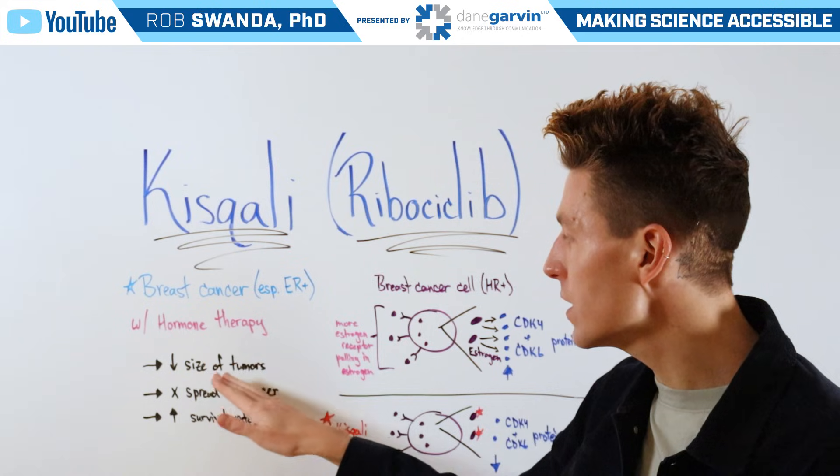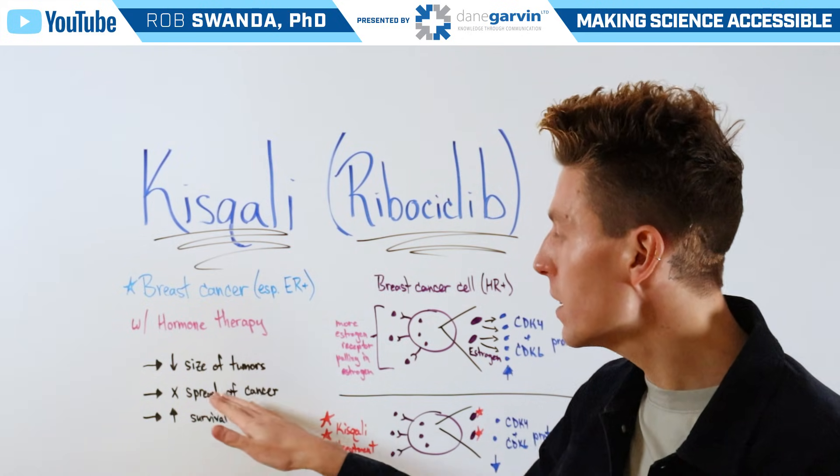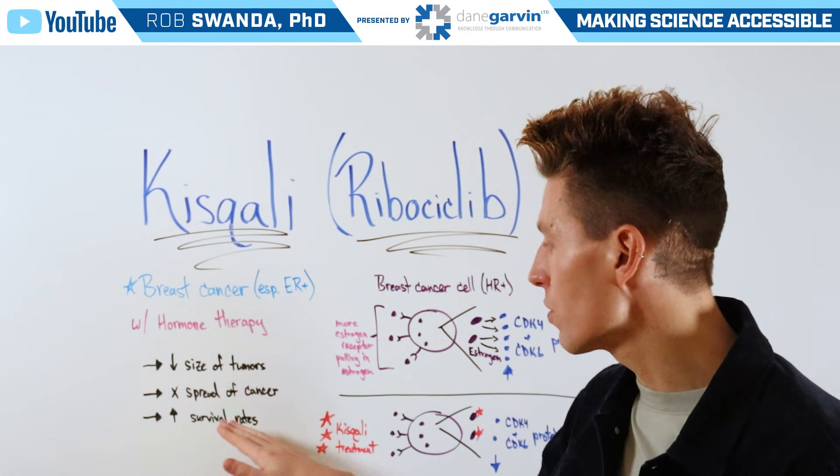Kisqali has been shown to decrease the size of tumors, inhibit the spread of cancer, as well as increase survival rates.